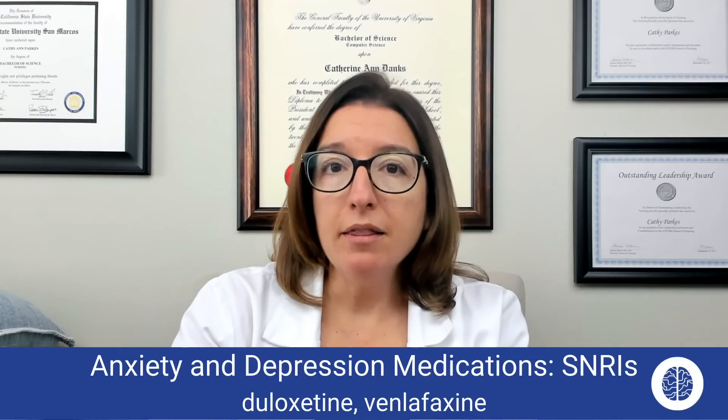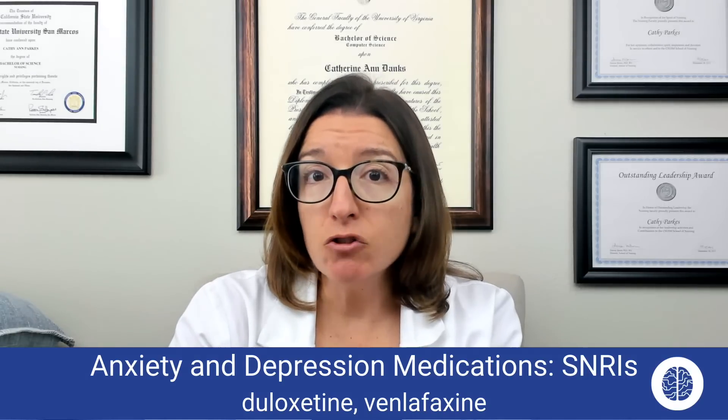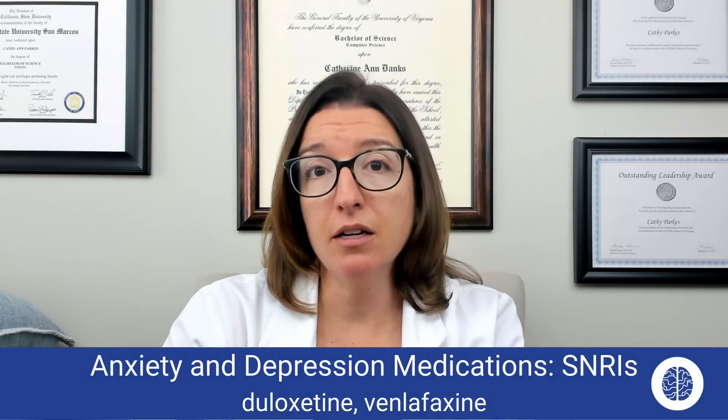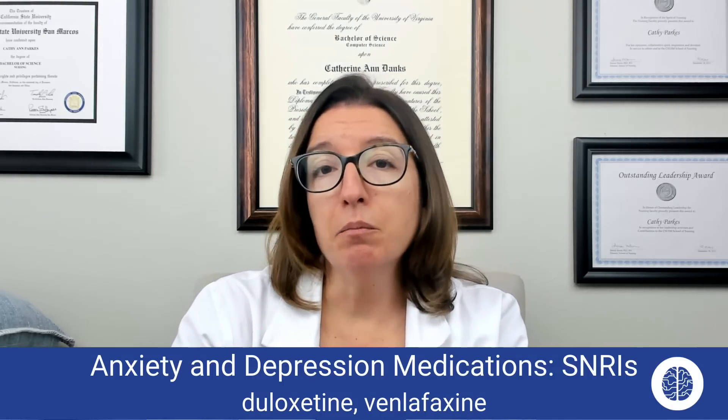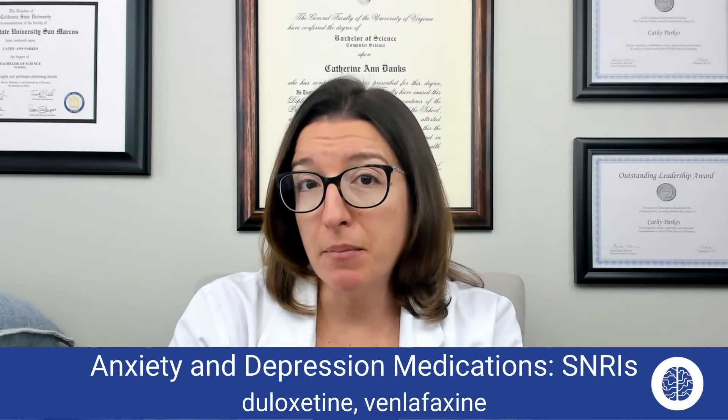When a patient is on an SNRI, you're going to want to monitor for serotonin syndrome, because with this medication we're also increasing levels of serotonin. Those important symptoms to remember are agitation, hallucinations, fever, diaphoresis, and tremors.